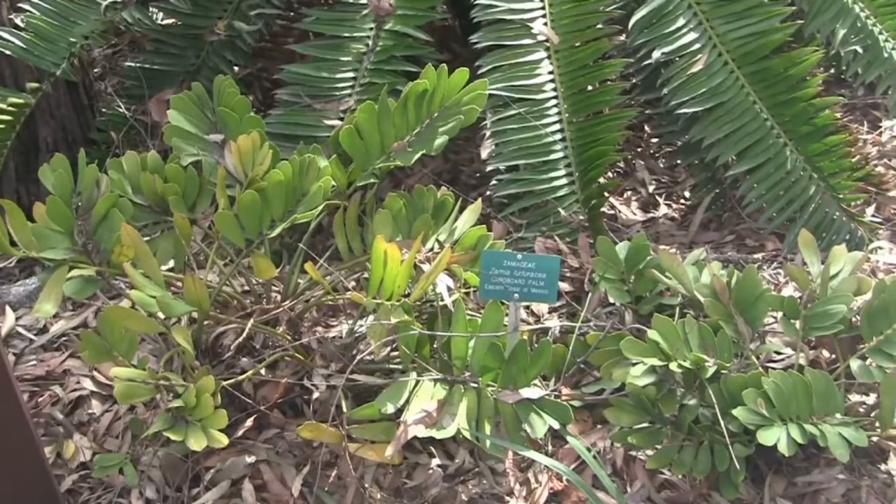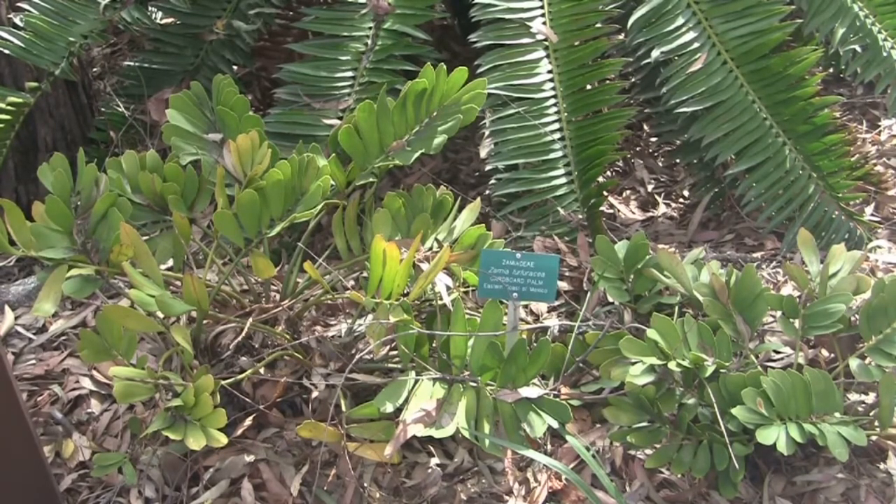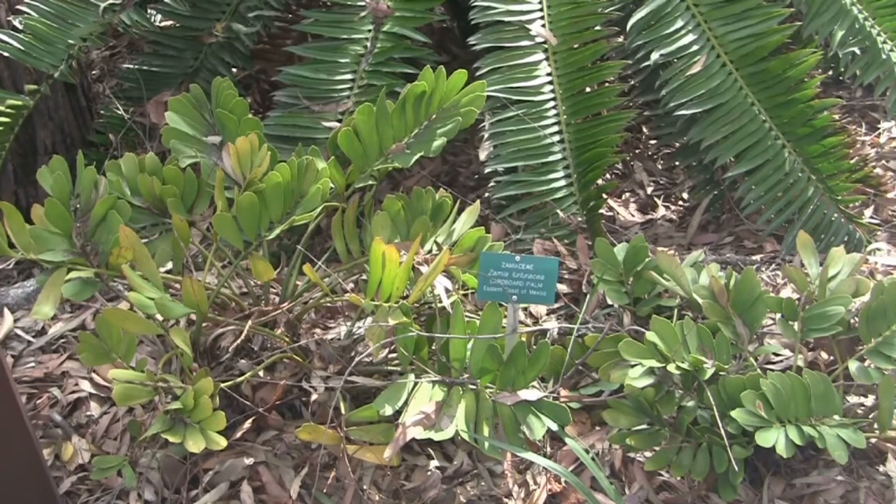Got an oldie but a goodie — Zamia furfuracea, also known as the cardboard palm. This one is looking a little ratty coming out of winter, but still a great cycad.